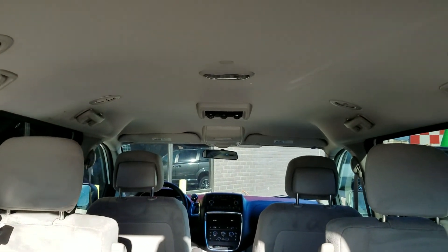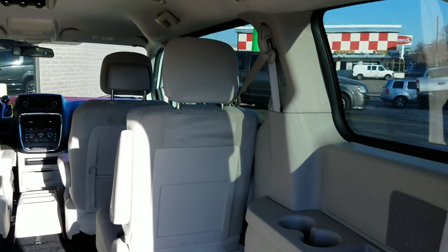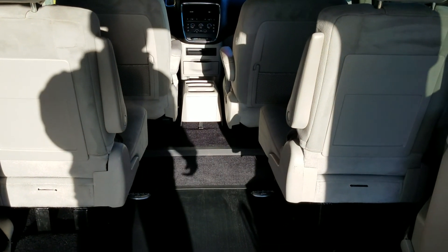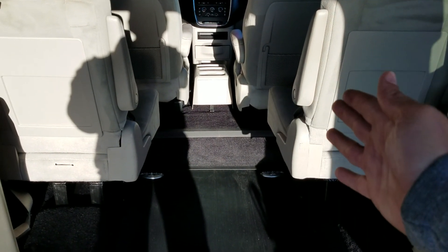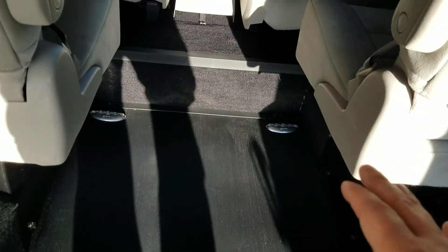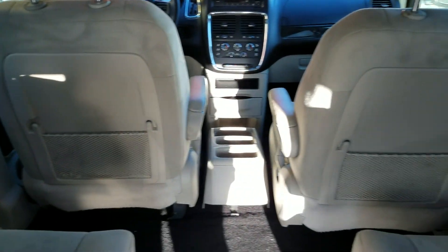Very clean van — this is a former government vehicle. The headliner looks good, rear air controls between the second row of seats. There's about 21 inches of room. If you need us to flip the flip-base seats on their side to make more room for your chair, or a chair can slide up in between — there's no one size fits all. Let us know your measurements, let us know what you need, and we can help customize this van to meet your needs.